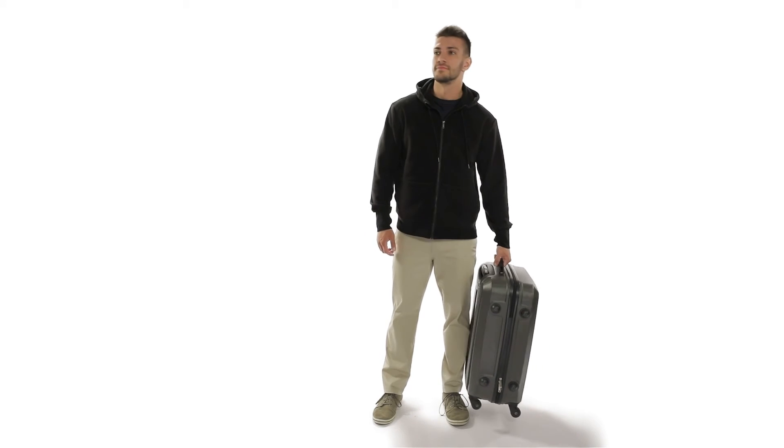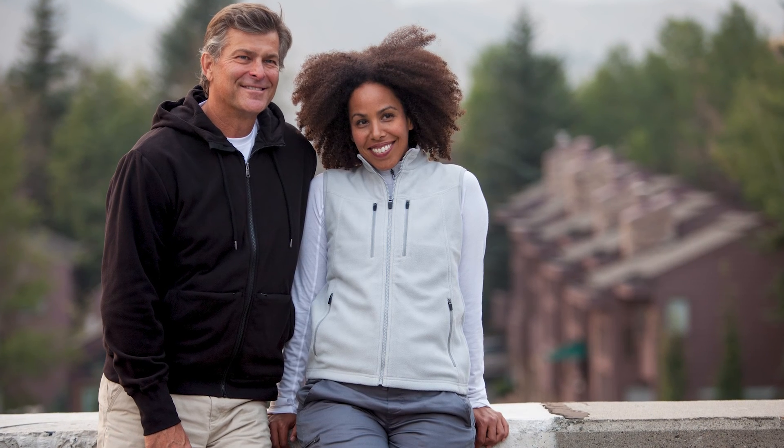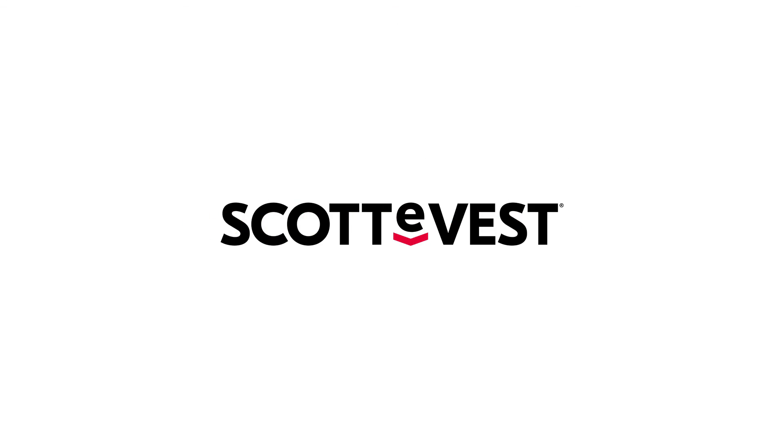If you're looking for the perfect on-the-go functional hoodie, check out the Hoodie Microfleece by ScottyVest. Whether you're headed to the office, the airport, or going on an adventure, you won't want to leave home without it. Try it for yourself and pick one up today!